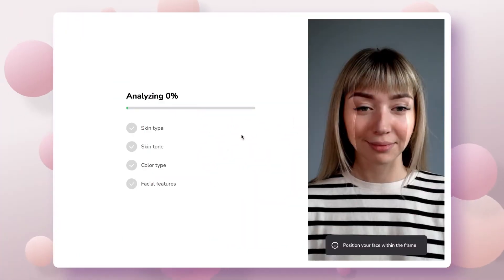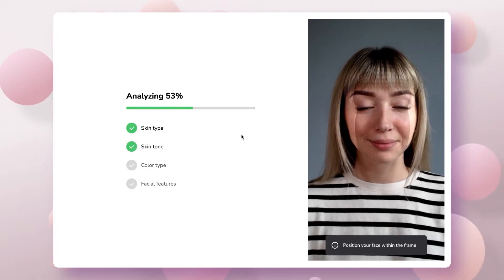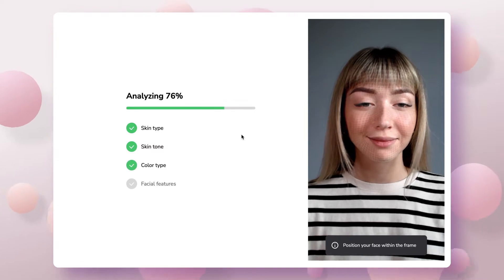Let's try it on me. First, I show my face to the camera. The AI analyzes it, identifies facial features, tone, and skin type.